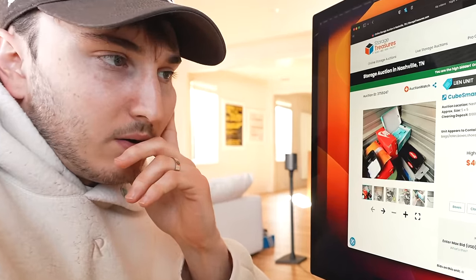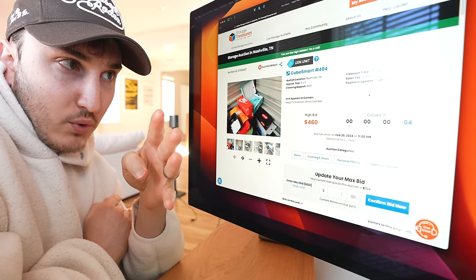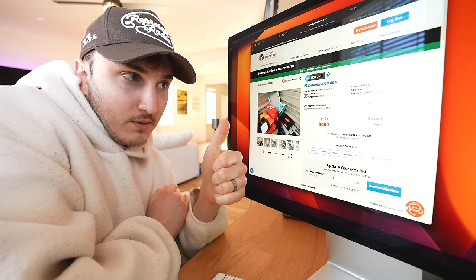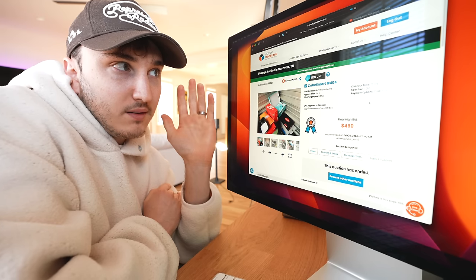Don't bid, don't bid, don't bid... 5, 4, 3, 2, 1. Expired. $460. You won.